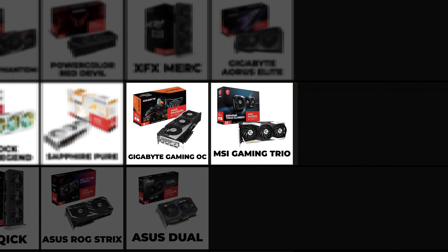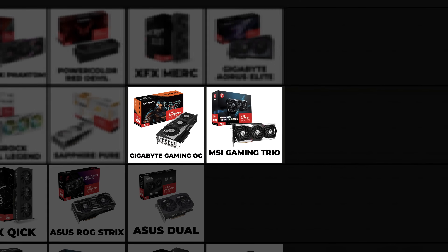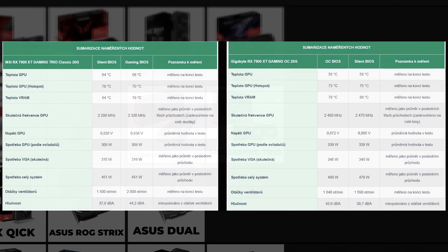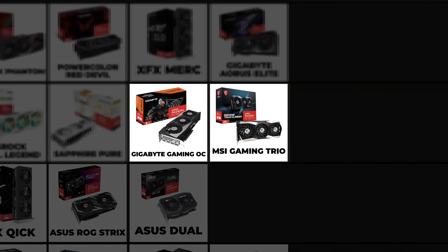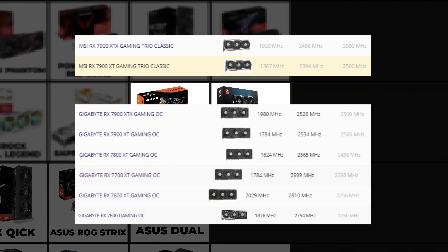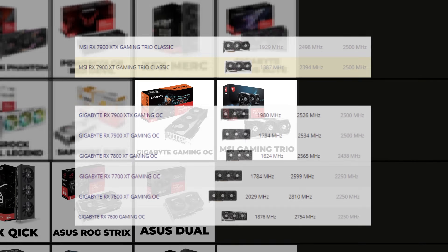Gigabyte Gaming OC and MSI Gaming Trio — I'll shorten these to just MSI and Gigabyte. These cards have a weird balance: in the area where one falls short, the other is better. They are pretty similar cards, but I'm placing the Gigabyte higher because it has more GPU options. MSI Gaming Trio only has the RX 7900 XT and 7900 XTX.